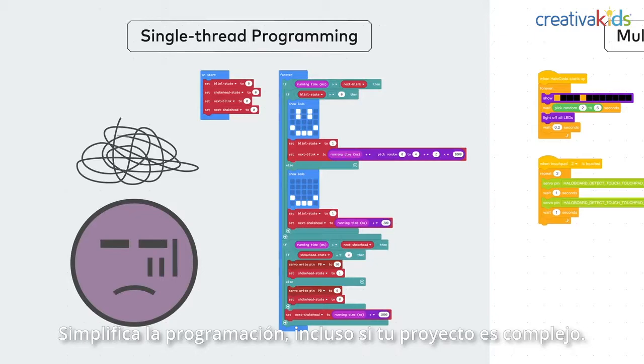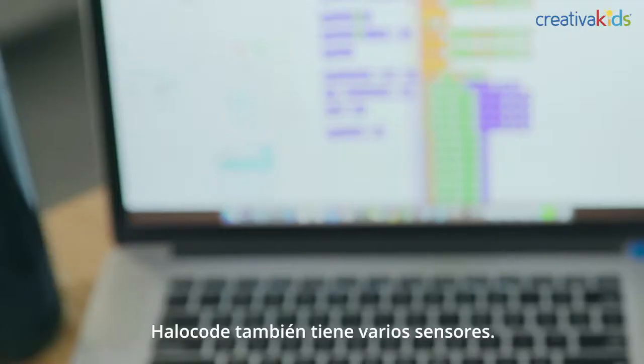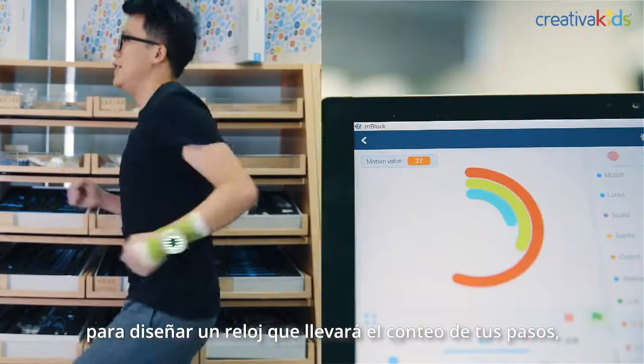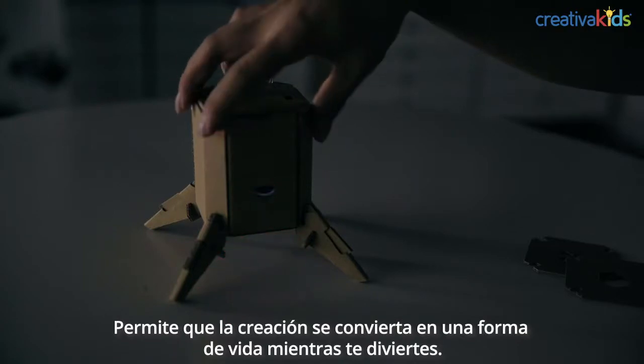It makes coding easy, even if your project is intricate. With just a click, you can effortlessly convert the command blocks to Python to get yourself ready for text-based coding. HaloCode also integrates various sensors. You can utilize the motion sensor to design a wearable fitness watch for step tracking, or make use of the touch sensors for a desk lamp.